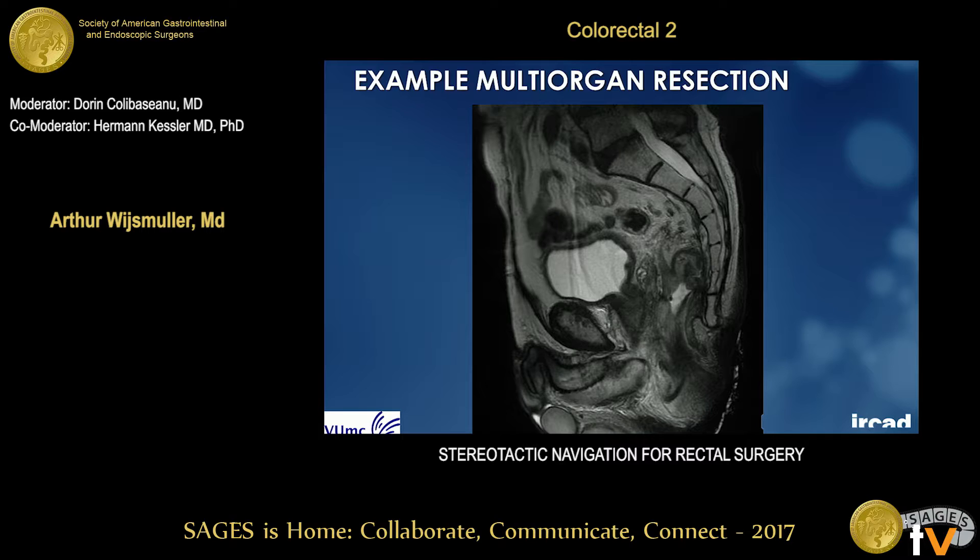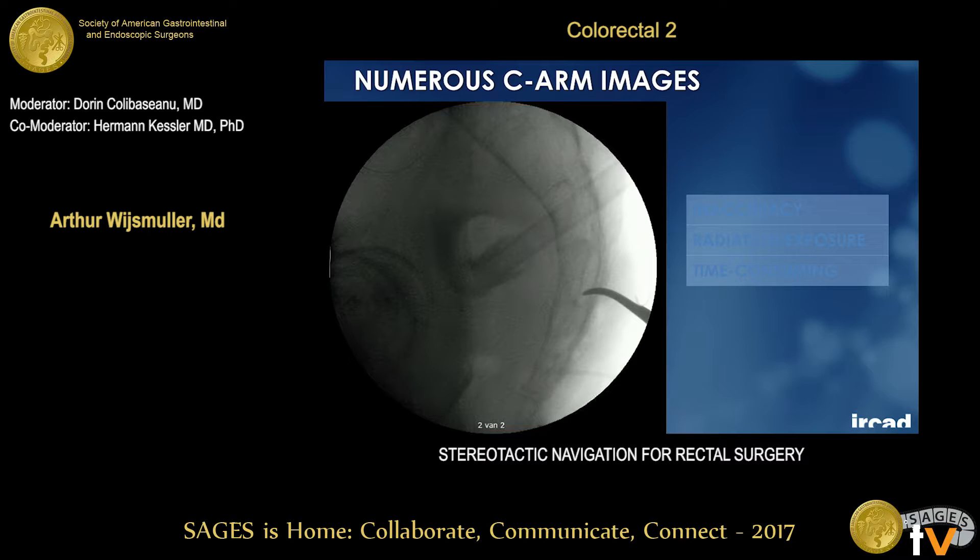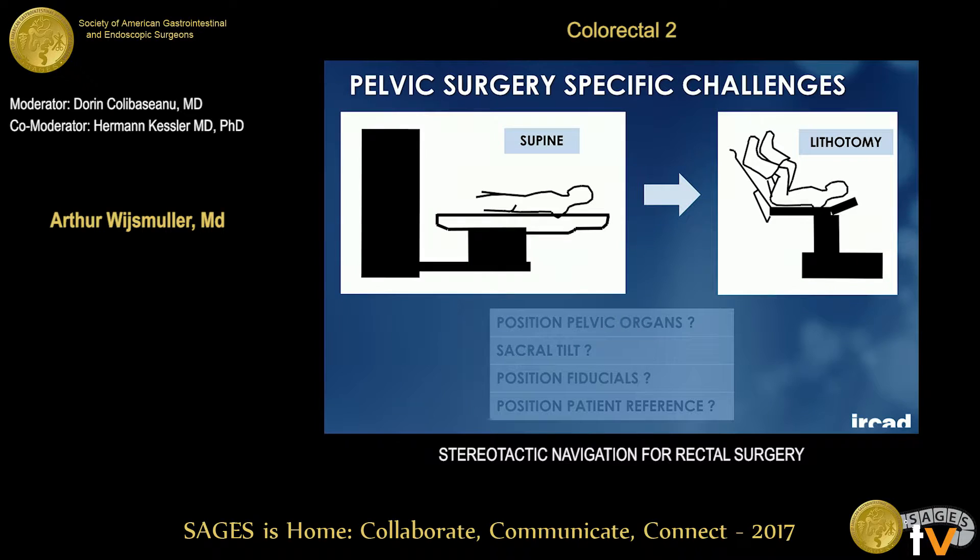Here you see a recurrent rectal cancer after partial mesorectal excision with ingrowth in the sacrum. In this case, for curative resection, we can follow the anatomical planes anteriorly, but dorsally we have to follow an extra-anatomical plane. In these cases especially it will be interesting, because nowadays we do this with C-arm imaging, which is associated with inaccuracy and radiation exposure and is time-consuming. But with stereotactic navigation, this might improve the quality.